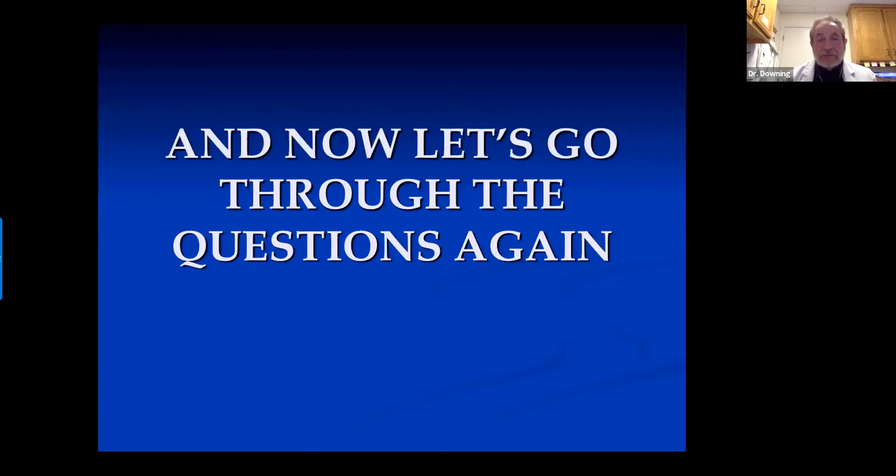Question three: How much difference in refraction between eyes — anisometropia — begins to cause symptoms? Most people will notice it at two diopters or more — correct. You get an image size difference and it's hard to fuse.